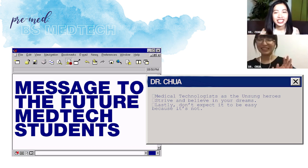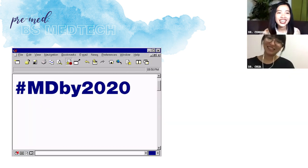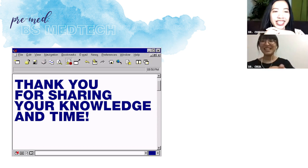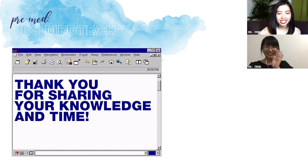Congrats sa'yo! Thank you so much. Thank you for sharing your knowledge, experience, and time with us. You're always welcome. Sana may na-share kahit papaano — ang daming namin natutunan from you, lalo na yung mga advices at yung experience mo as a med-tech. Study well, study hard.